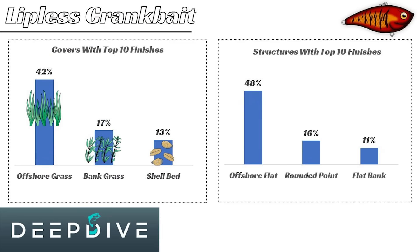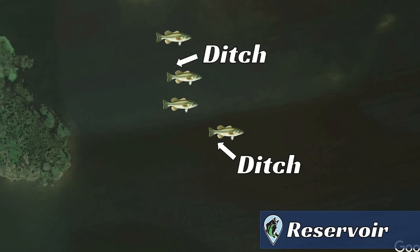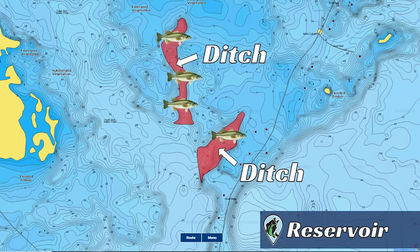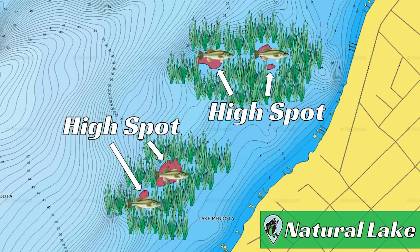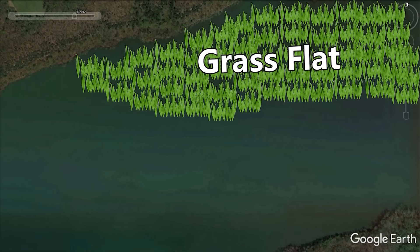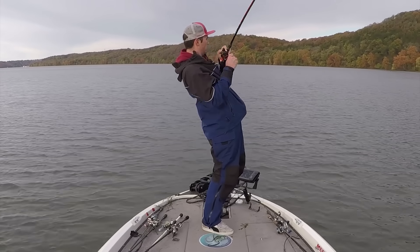Next, let's look at the top covers and structures for lipless crankbaits. Overall, offshore grass is the dominant type of cover in the wintertime. On TVA impoundments there's a ton of offshore grass set up on large flats anywhere from six to 12 feet of water. Fish will set up around depressions, ditches, or depth changes in that grass — even high spots — and basically any place in the flat where there's a small increase or decrease in depth will attract these fish. Anglers cover massive amounts of water with the lipless crankbait, casting out, getting it purposely hung up in the grass, and then ripping it free. When that bait pops out of the grass, it causes a reaction strike.